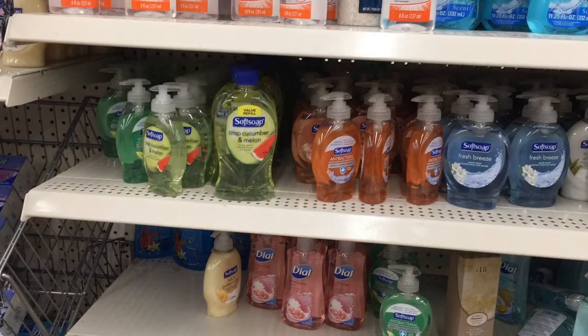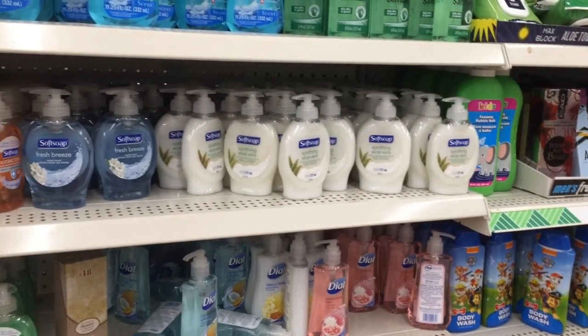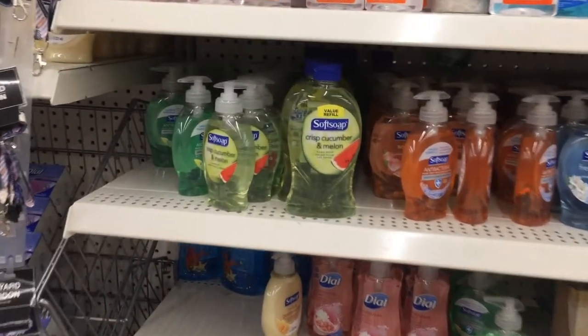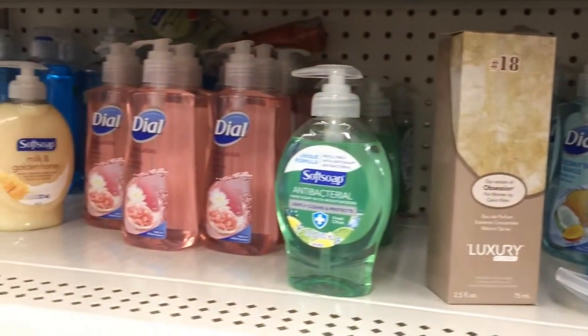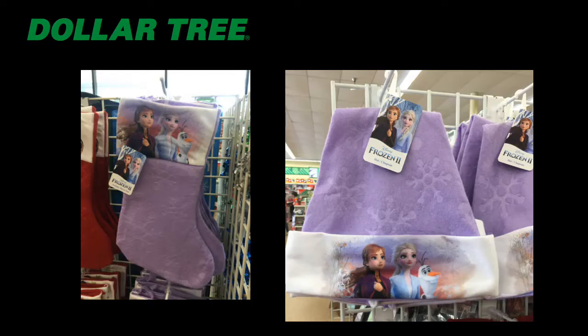This is also a great idea: instead of waiting around for register rewards at Walgreens, you can go to Dollar Tree and get all these different scents of Softsoap and Dial for a dollar a piece. This is a great stocking stuffer idea or just something to bulk up a gift.